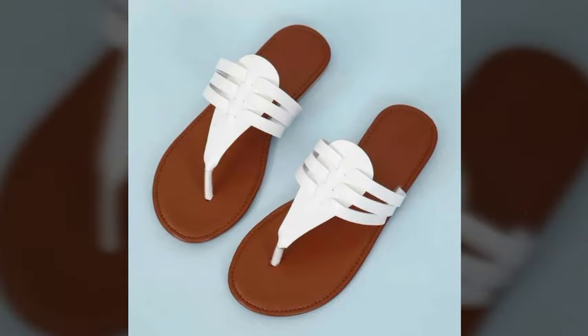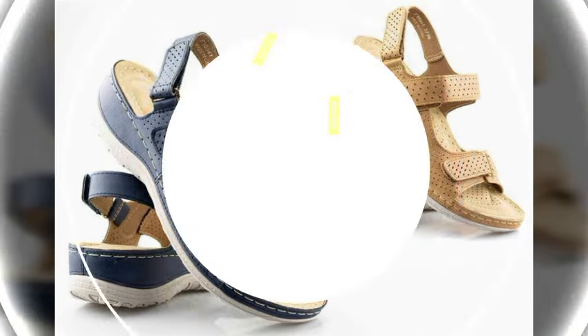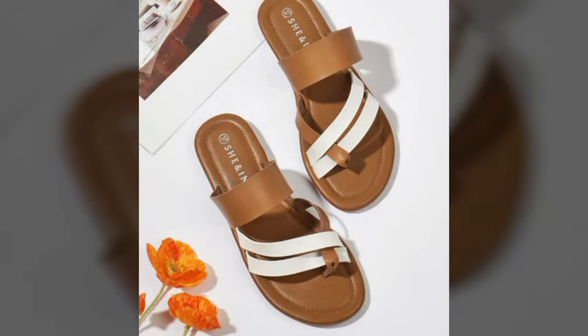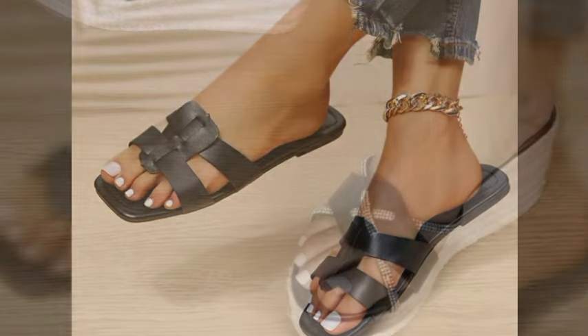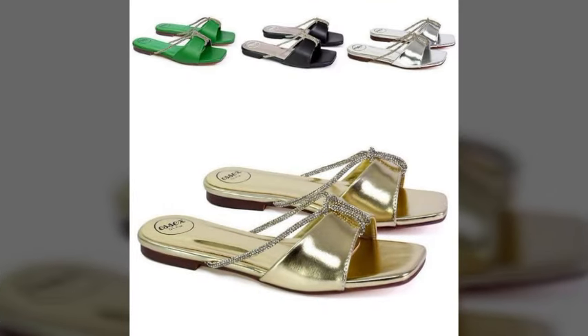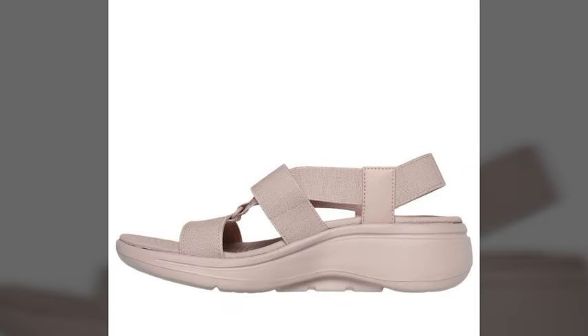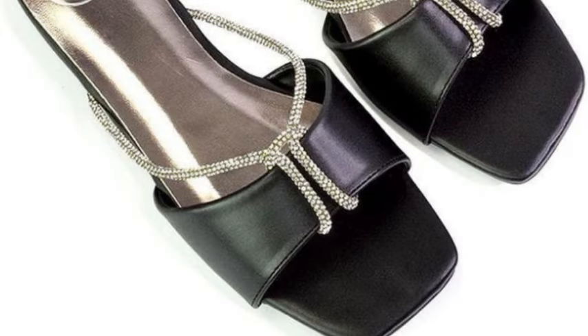Hello friends, welcome back to my YouTube channel. Today I will talk about the most beautiful, most trendy, extra soft, stylish sleeper designs — beautiful ideas and beautiful color combinations. Friends, how are you? I'm fine and I hope you are enjoying the best condition of health. I'm back again with the most stylish, most trendy, soft and beautiful stylish center designs.